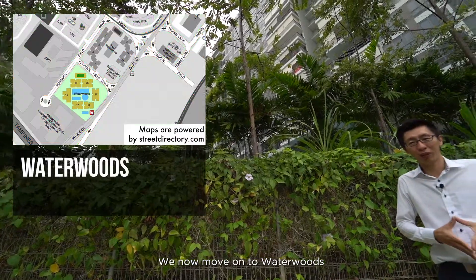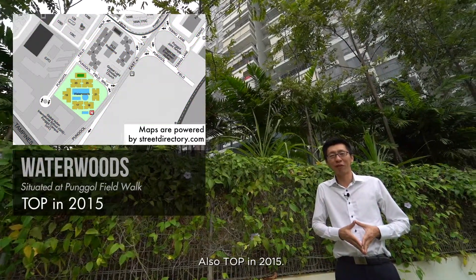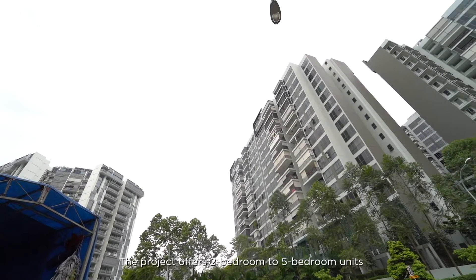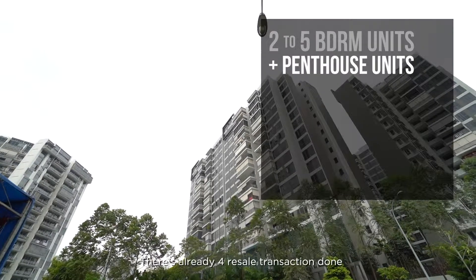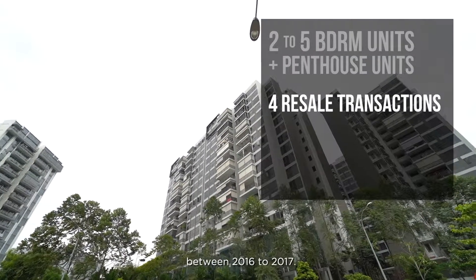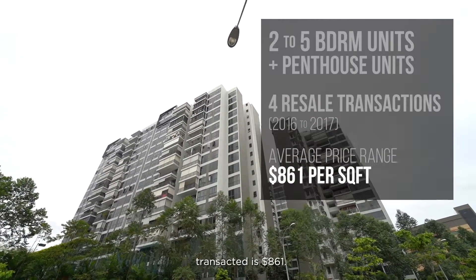We now move on to Water Woods, an EC situated at Punggol Field, also TOP in 2015. The project offers 2-bedroom to 5-bedroom units, and there is even a penthouse. There have already been 4 resale transactions done since 2016 to 2017, and the highest per sqft transacted is $861.